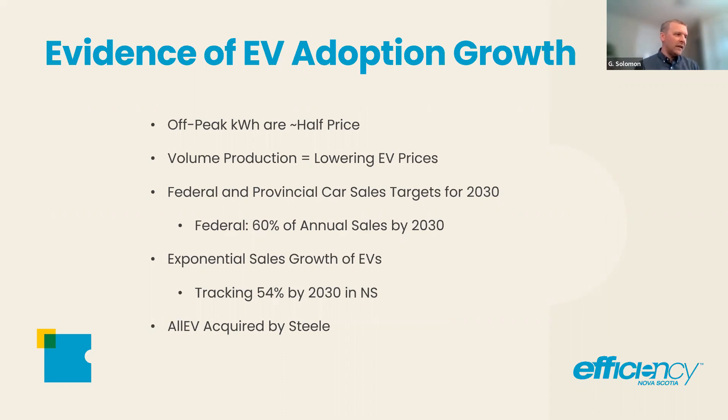All EV — Jeremy Vernon and one or two of his associates started All EV, a used EV dealership a couple of years ago, and they were acquired by Steele. Steele didn't shut them down; they brought them in-house and added them to their forward plan for electric vehicles. It's a big signal because you get into business and stay in business by making good decisions and being well informed. They've now got a really strong offering regardless of how you want to enter the EV market, which I think is fantastic for everyone in Nova Scotia.